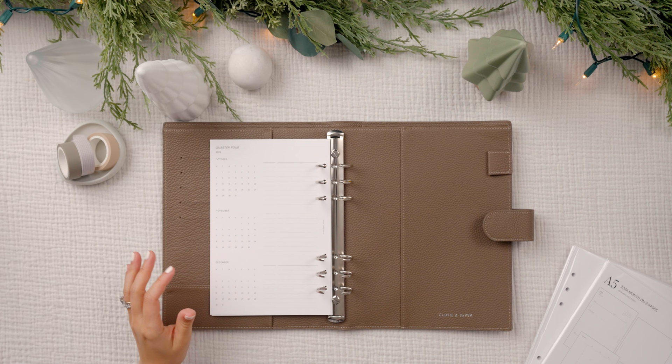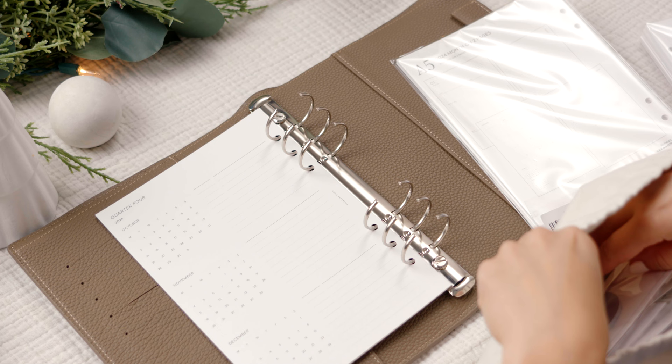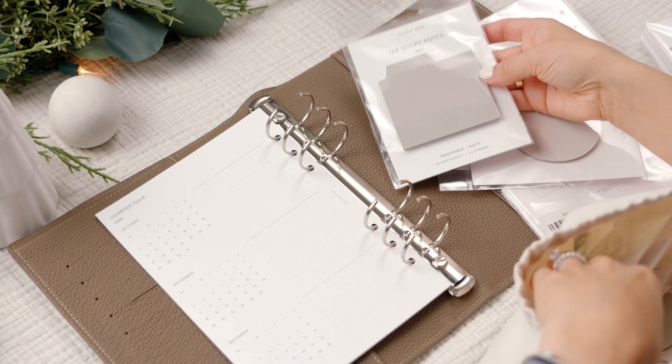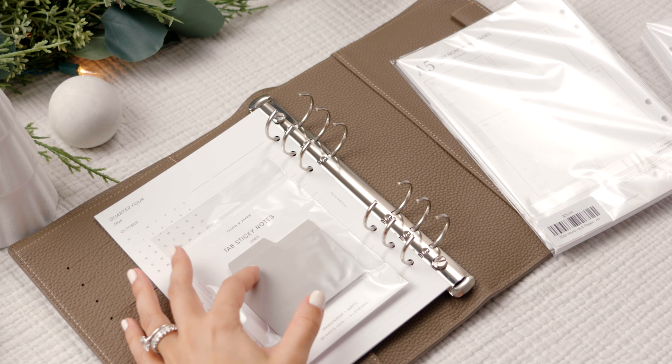I just realized I don't have any dividers. I might have to use a sticky note. I think I'm going to use these tab sticky notes temporarily until I get dividers.